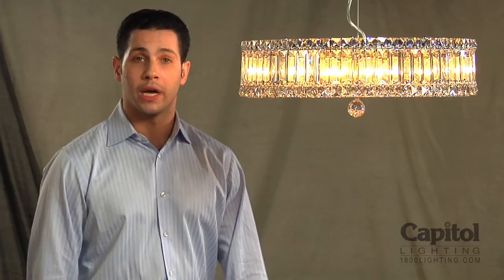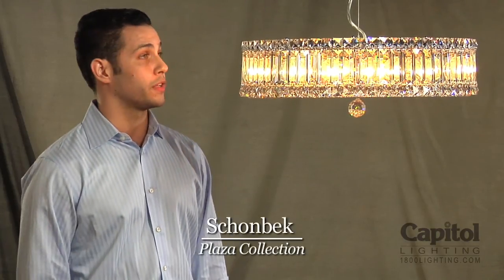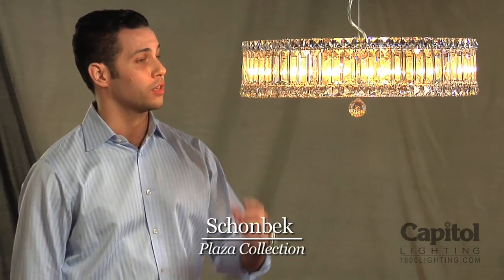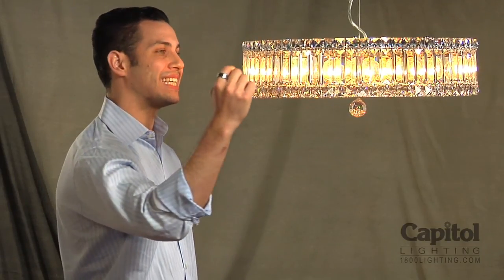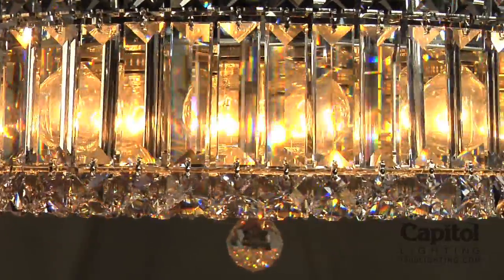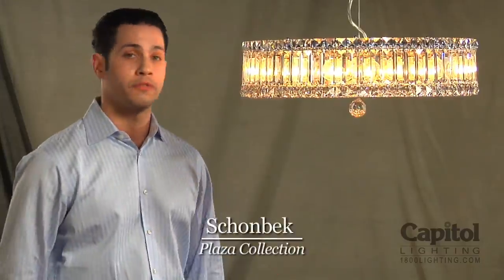A great example of Schoenbeck's recent contemporary movement is the Plaza collection, a perfect example of which is this slice crystal. This entire fixture is completely encased in crystal, not one single space between these rectangular crystal cuts. It's finished in a complete sheet of precisely cut octagonal crystals. This particular piece would fit perfectly in a setting such as a Manhattan loft or a Miami kitchen.